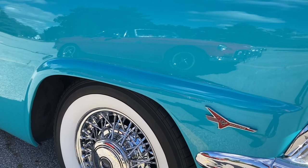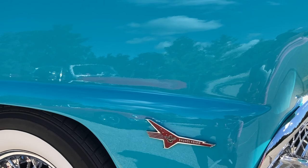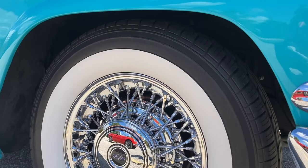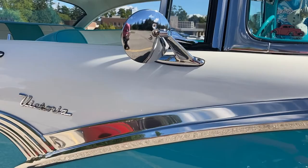I notice here there's a Thunderbird emblem on it too. They use the same engine in the T-Bird — the 292s and 312s. The 312s were more in the T-Birds than in this. I just love the curves and this extra chrome. They've got nice lines in them.